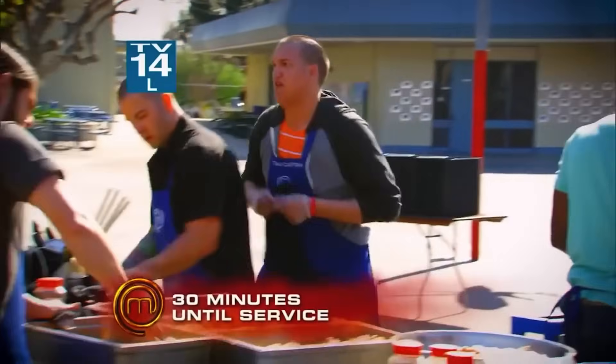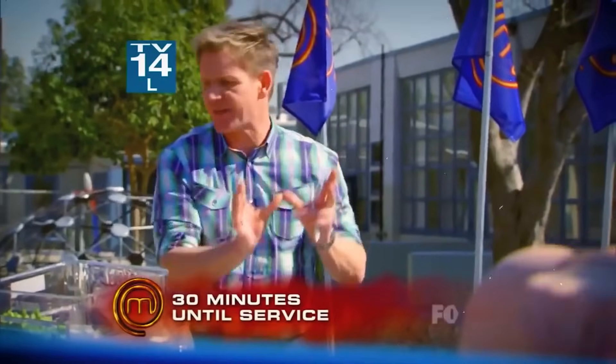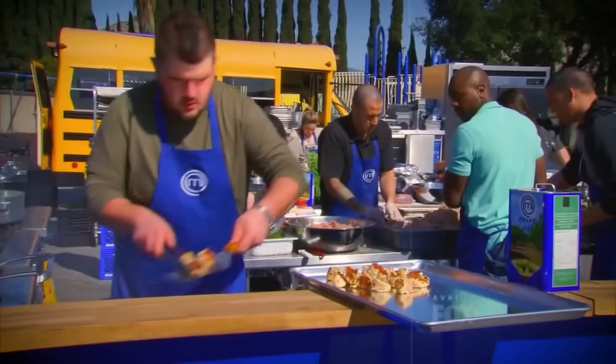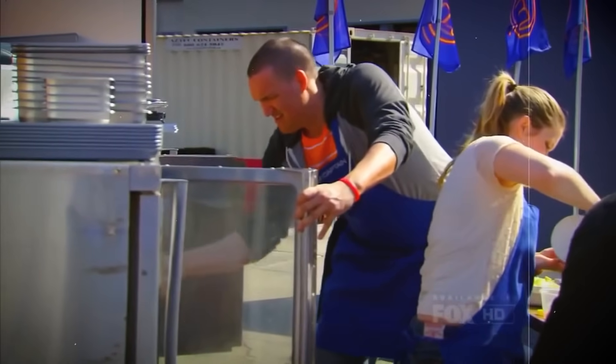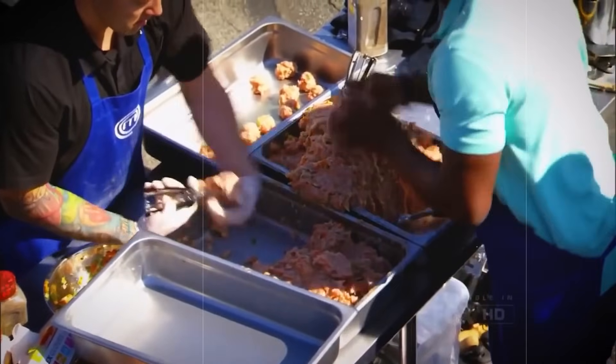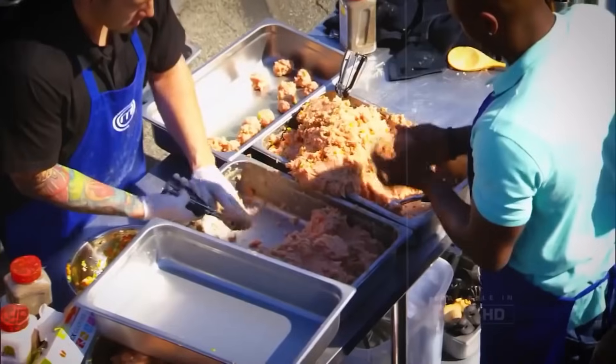Meanwhile, the judges who were eagerly awaiting a feast were dumbfounded by the sluggish progress of the blue team. More than 600 meatballs were on the line and the team's sluggish speed wasn't exactly moving things along. As the clock kept ticking, the blue team found themselves in a tough situation where they shockingly couldn't make all those meatballs.